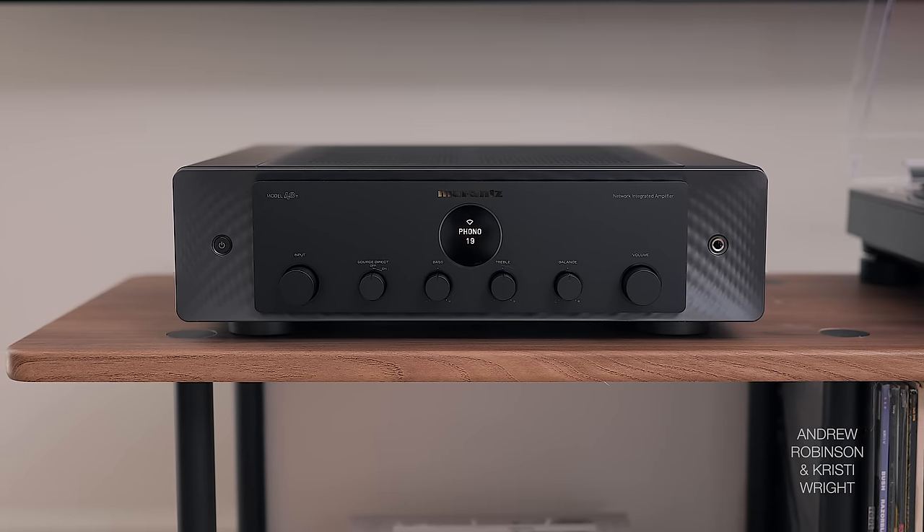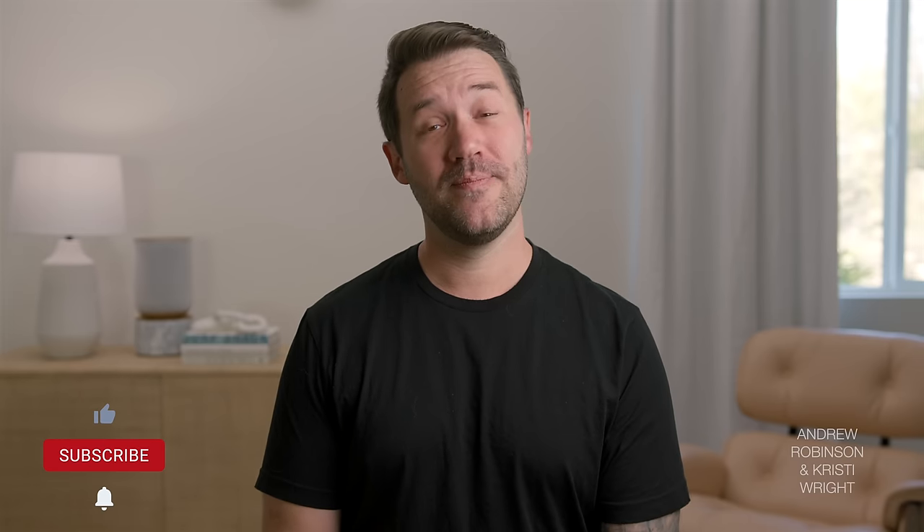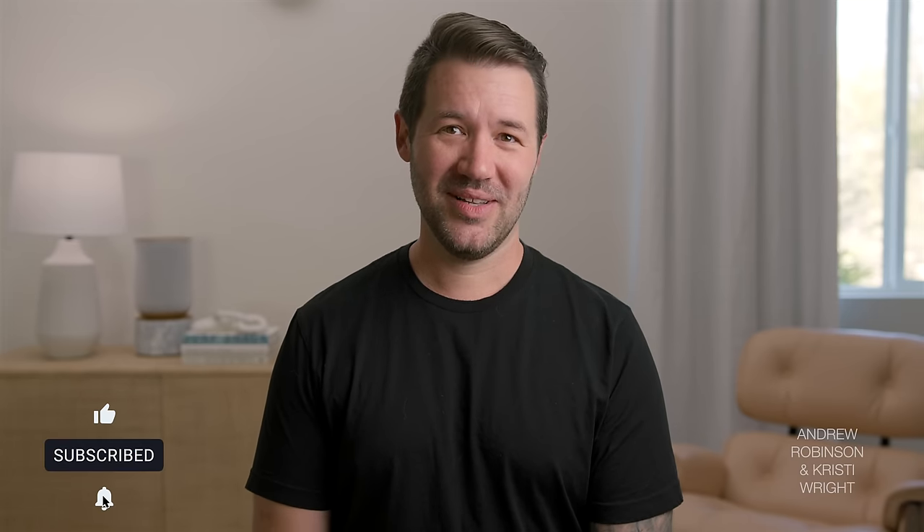Moving on to the Marantz Model 40N versus the Denon — here's another area where we're not on the same page. To me, the battle is a close one, but I give the Marantz the edge. Convenience is a factor, and the fact that it has HDMI is a huge advantage. I also have a slight preference for the 40N's sound — I don't feel like it is quite as warm as the Denon, which is another reason I would choose it over the A110.